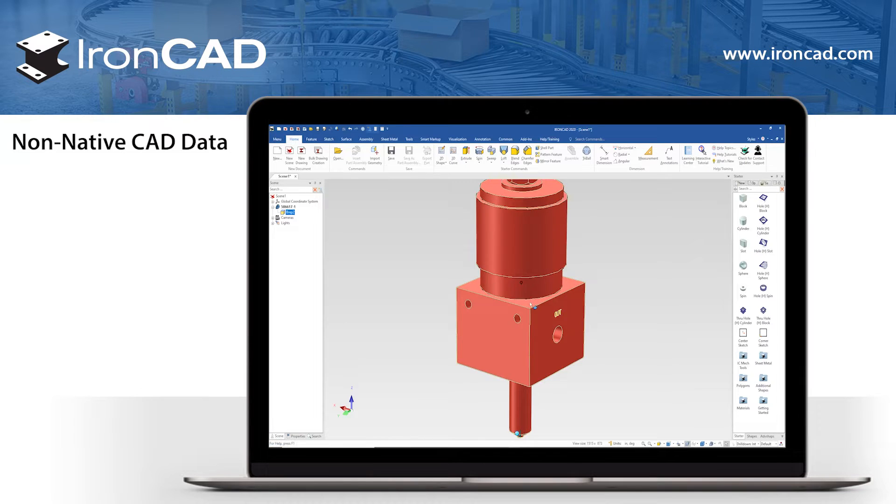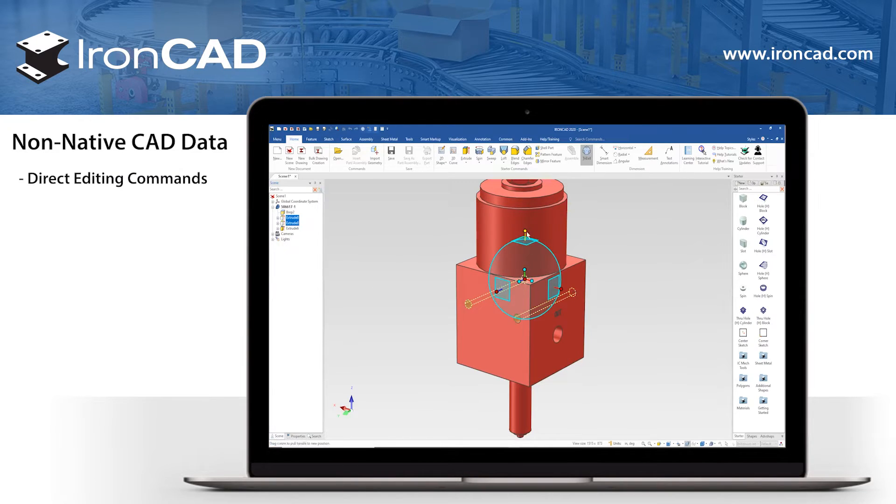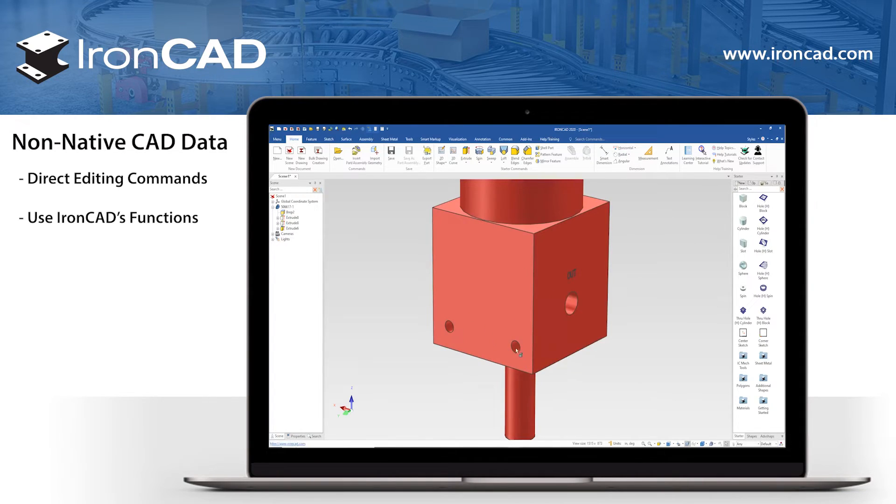Direct editing of imported parts. IronCAD can directly edit parts that come from other CAD software, with the direct editing command similarly found in other CAD products. These direct editing tools can be used from IronCAD's existing functionality, so this process makes external 3D data much easier to edit.